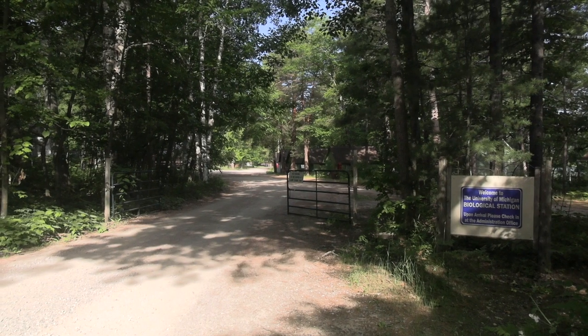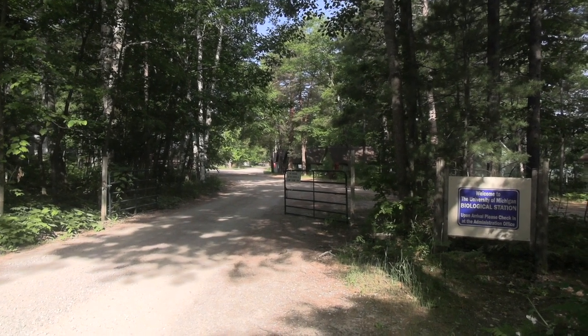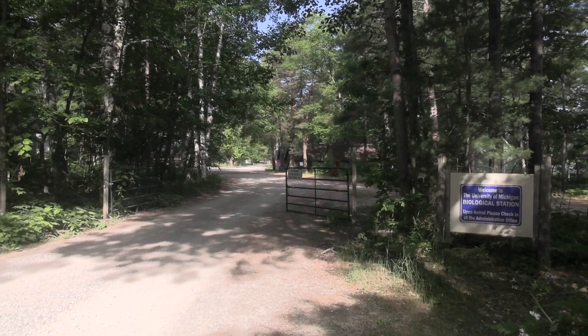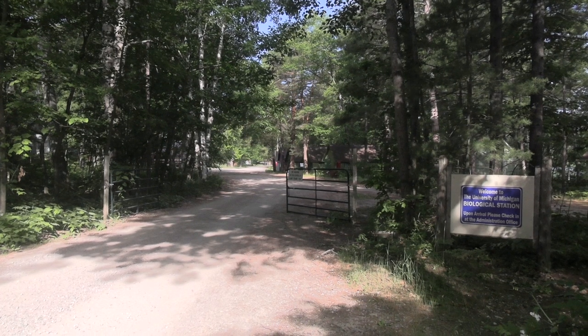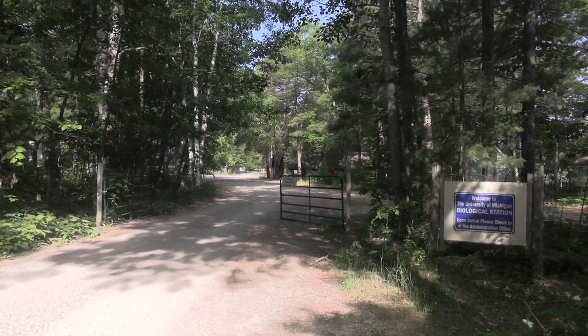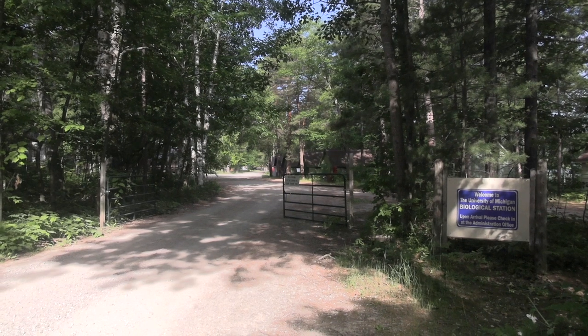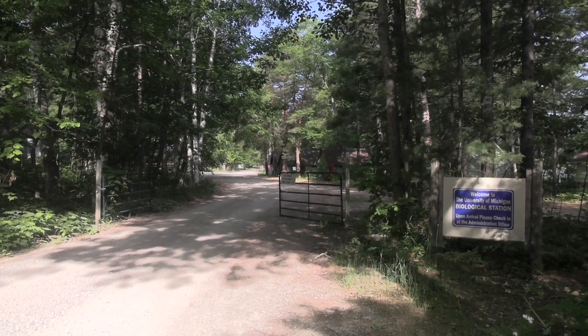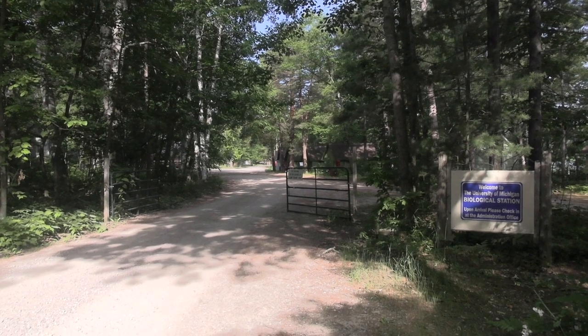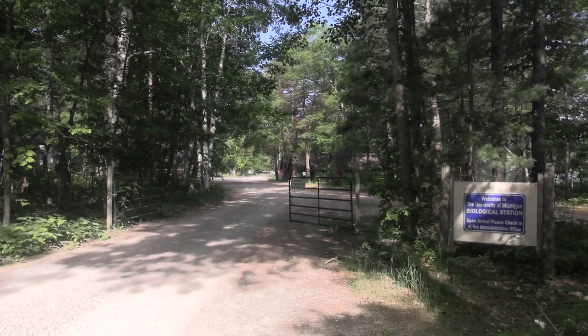So first, a little background. The biological station is located just north of the 45th parallel, about 20 minutes below the Mackinac Bridge, and we are a field research station. We've been here since 1909, and our scientists study terrestrial, aquatic, and atmospheric ecology in all its forms.